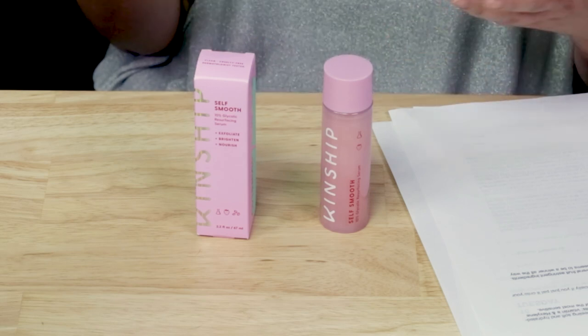The full size is 2.2 oz (63ml) and retails for $28. A little goes a long way — I went through half a bottle in about two months using it every other day, so a bottle should last around four months, which is a solid deal for a smaller brand.